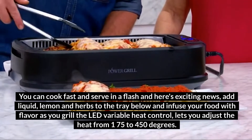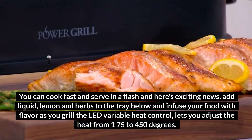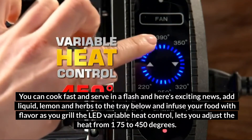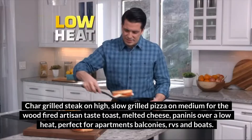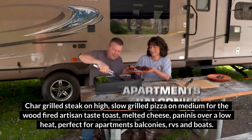Add liquid, lemon, and herbs to the tray below and infuse your food with flavor as you grill. The LED variable heat control lets you adjust the heat from 175 to 450 degrees. Char-grill steak on high, slow-grilled pizza on medium for the wood-fired artisan taste, or toast melted cheese paninis over a low heat. Perfect for apartments, balconies, RVs, and boats.